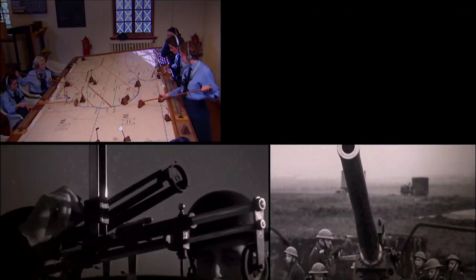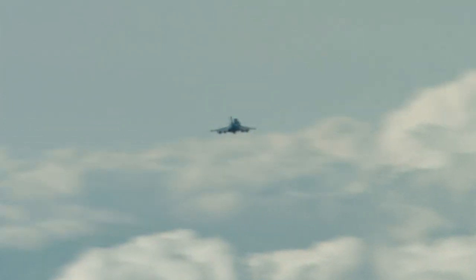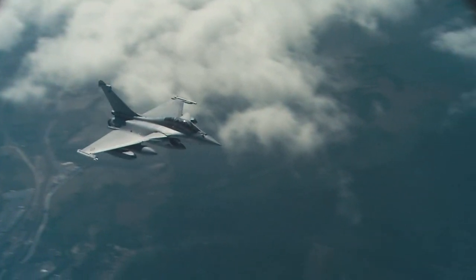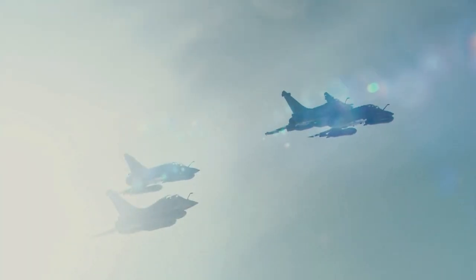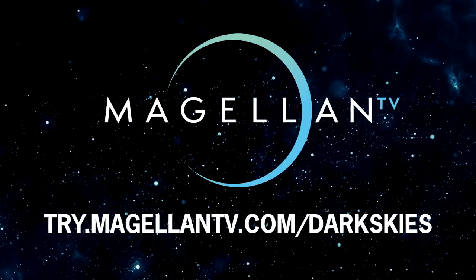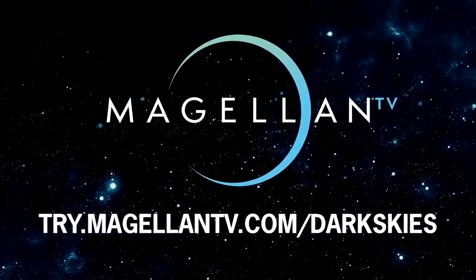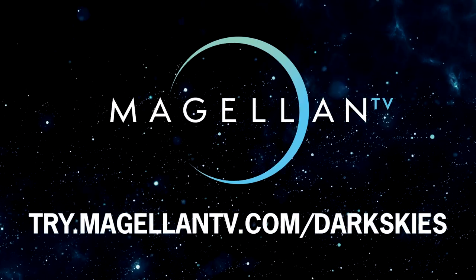Explore the MagellanTV playlist, 'Aviation: The Past and Future,' featuring documentaries on the history of aviation today and beyond, including 'Rafale: Top Secret Plane,' which tells the story of France's secret fighter jet program initiated after abandoning Europe's Eurofighter Typhoon. Support Dark Skies and check out MagellanTV with a one-month free trial at try.MagellanTV.com/darkskies.